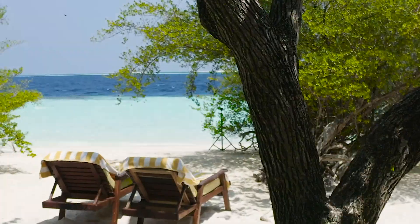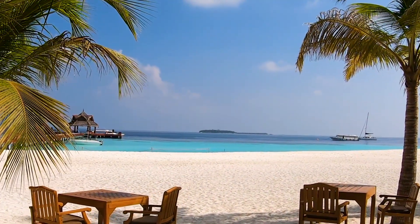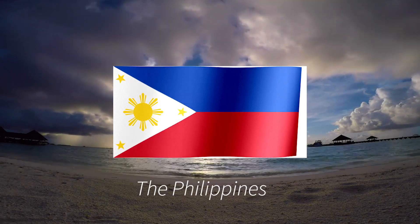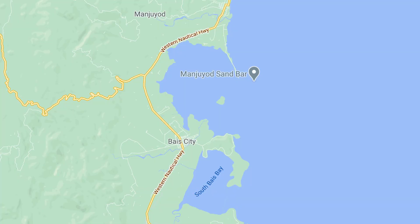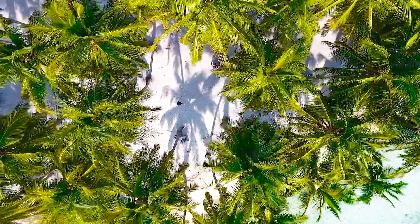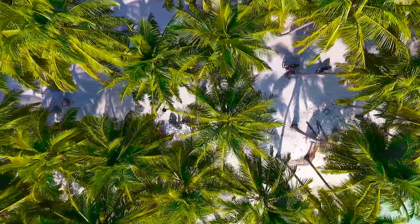But what if I tell you that you can actually find a similar island in the Philippines that costs less than a hundred dollars for the whole day? It's in my home country. It's located in Baez, Negros Oriental — just a few hours away from Dumaguete City. It's not as expensive and luxurious as the Maldives; everyone can visit because it can be easily accessed and it's budget friendly.